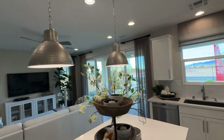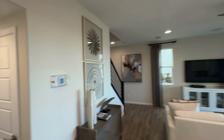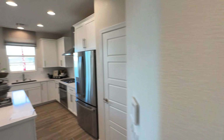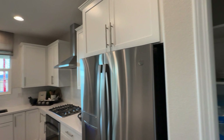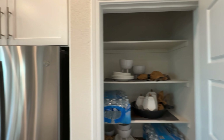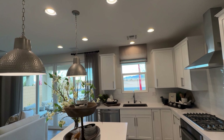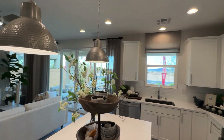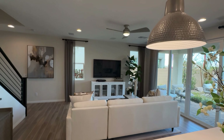Every model home we visit is always decked out to the nines. You can see the sales office, but that would be your garage, and there's a bathroom. Every model home has a ton of upgrades — most people typically spend 20 to 25, sometimes up to 30 percent above the base model price on upgrades. It just depends on your pocketbook and what you're willing to spend.